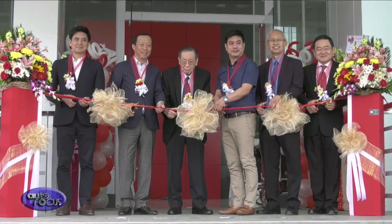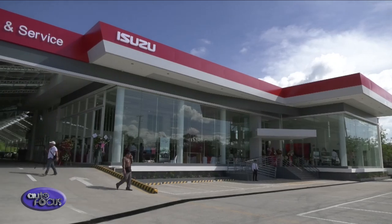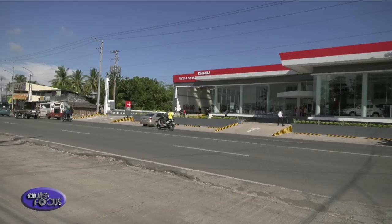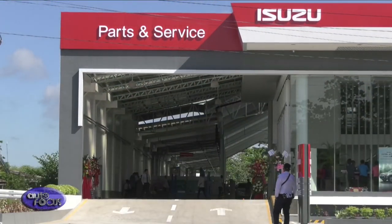With the opening of Isuzu Butuan, Isuzu Philippines Corporation is positive that it will further strengthen the presence of the brand in the region. The new dealership is envisioned to make Isuzu products and services a market leader in this part of Mindanao.